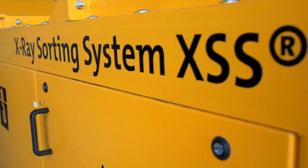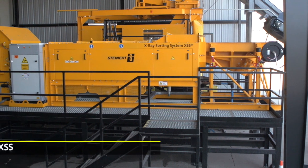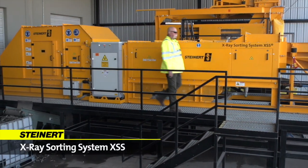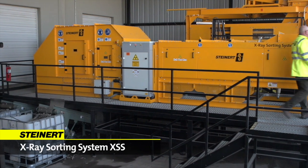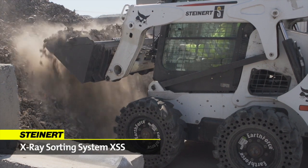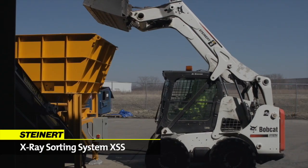The XSS system from start. Ideal for the separation of mixed light and heavy metals, the XSS is a high capacity automated sorting system that uses dual energy X-ray technology to separate material based on density, halogen content, and inorganic and organic structure.